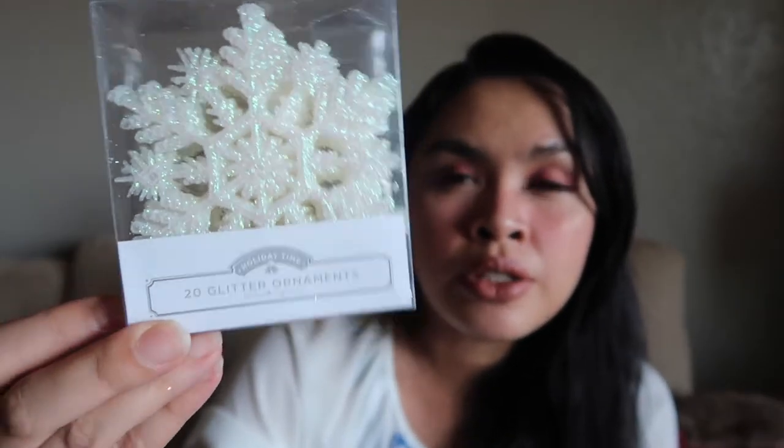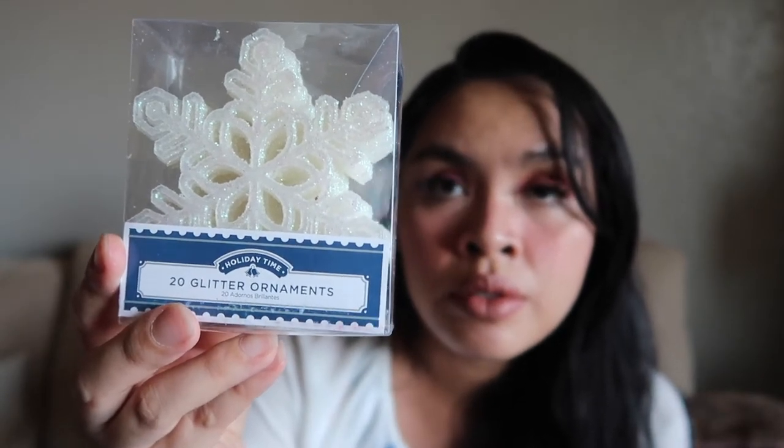I picked up ornament hooks at Walmart — 200 hooks for 98 cents. I also got this glitter snowflake ornament set — 20 glitter ornaments. I think Walmart has the same ones right now if you want to pick them up. And then there's the pink one — I got that last year too.